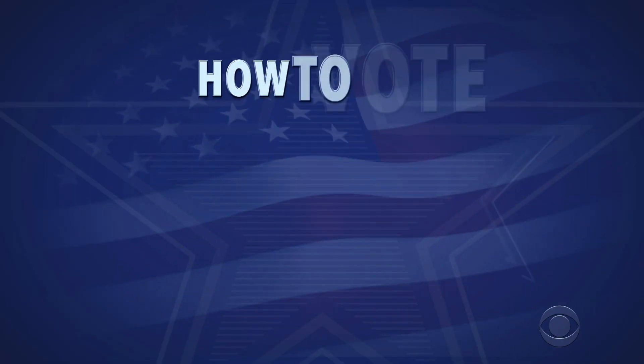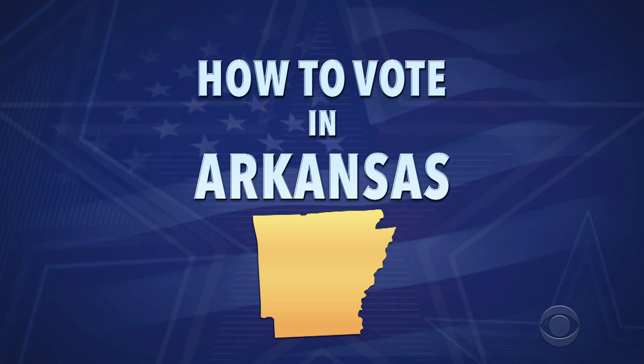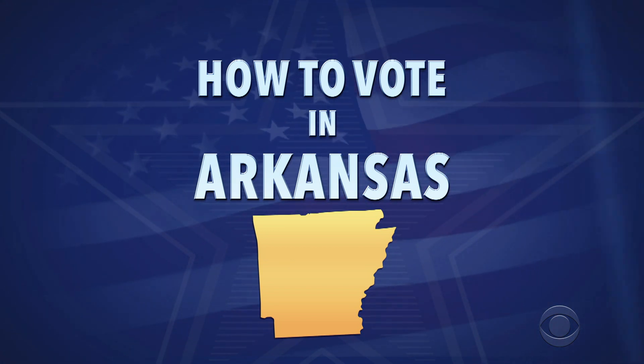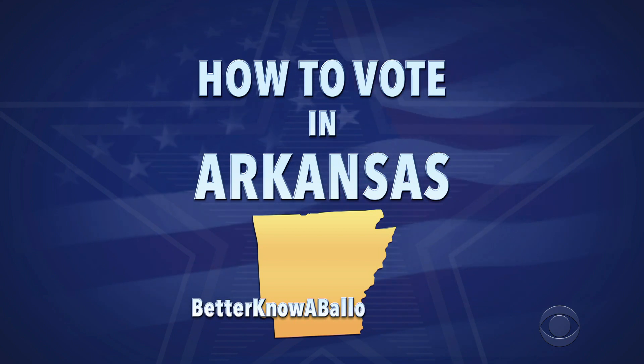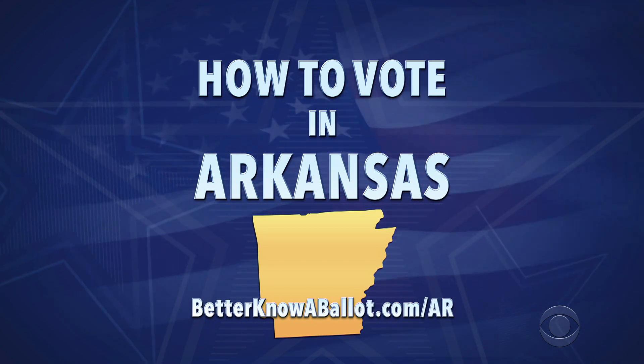Here's how you can get started voting in Arkansas right now. This is general information for how you can vote early and by mail. Check out betterknowaballot.com for more information and all the links you need. The link for your state is below.